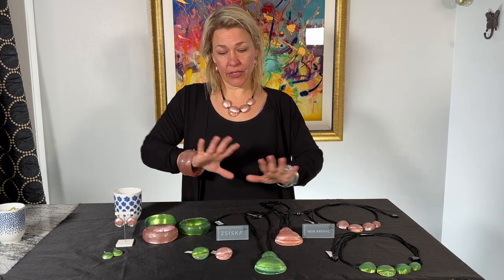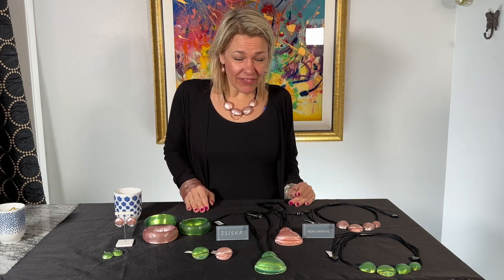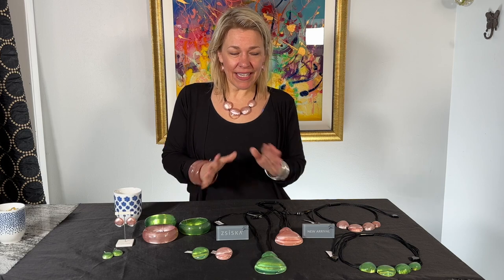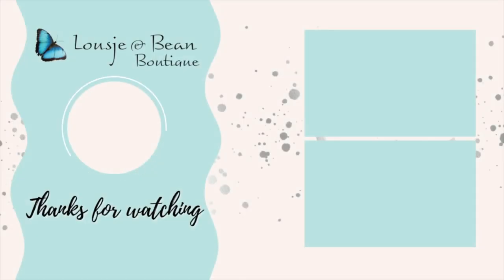As always, we are a small boutique so we don't order a ton of this, but if you did miss out let us know — we can try and reorder for you. Ziska is pretty good; it's typically a four to six week wait. I hope you enjoyed this video — I love this collection. I was really excited to save it as a treat because the colors are just stunning. All right ladies, I hope you have an amazing day. We will see you next time.